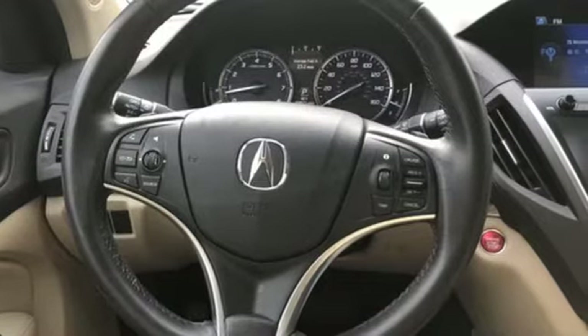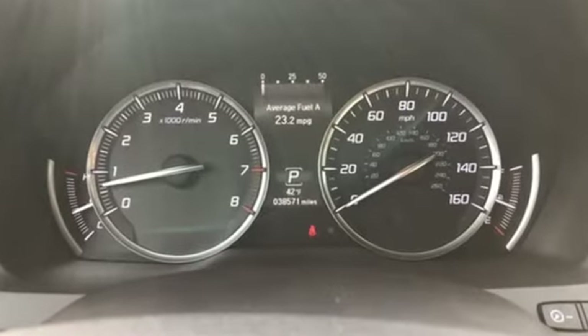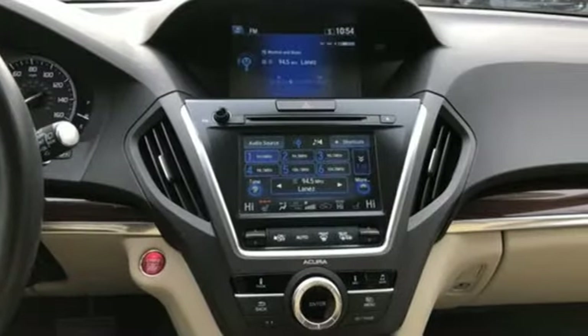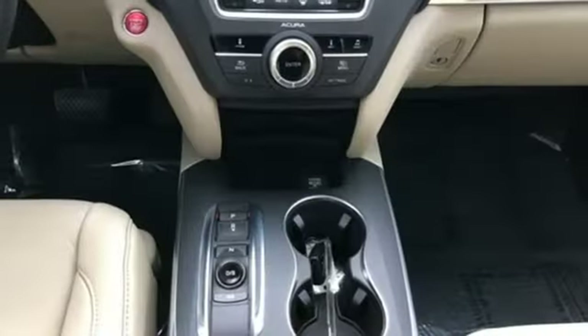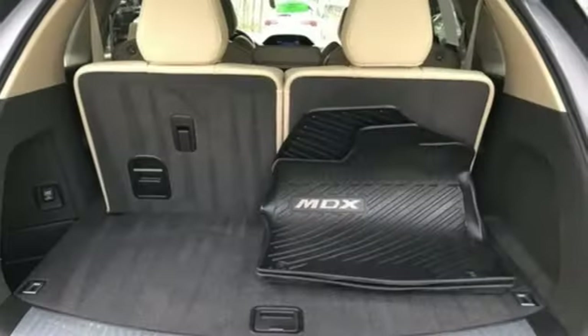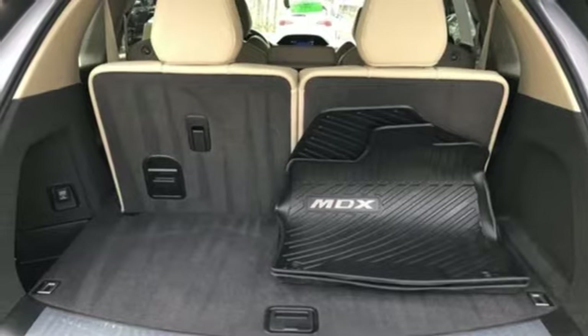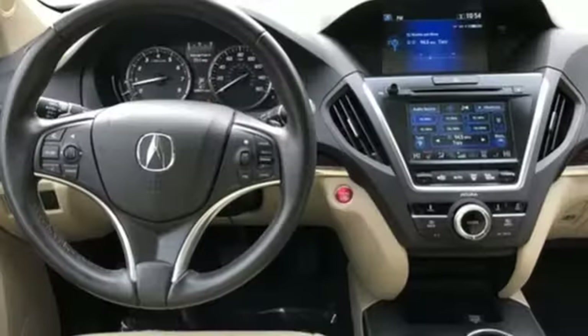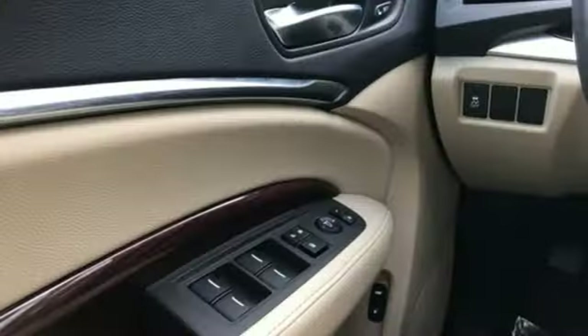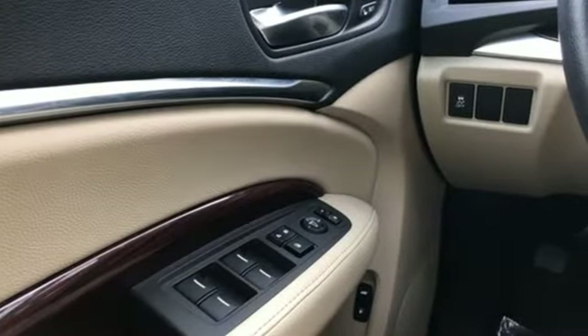It comes nicely equipped with features you'll love: Bluetooth wireless audio streaming, power tilt-down heated mirrors, front heated leather sports seats, auto-dimming rear view mirror, doors and push-button start proximity key, dual-zone climate control, V6 engine, express open and closed sliding and tilting sunroof, adaptive suspension, and automatic transmission.